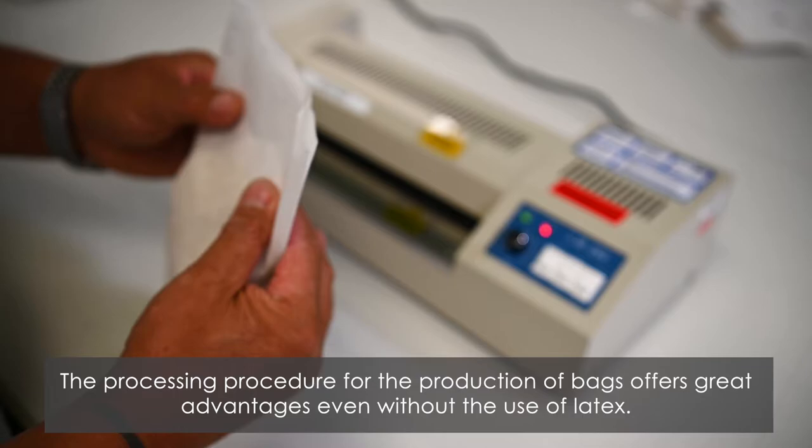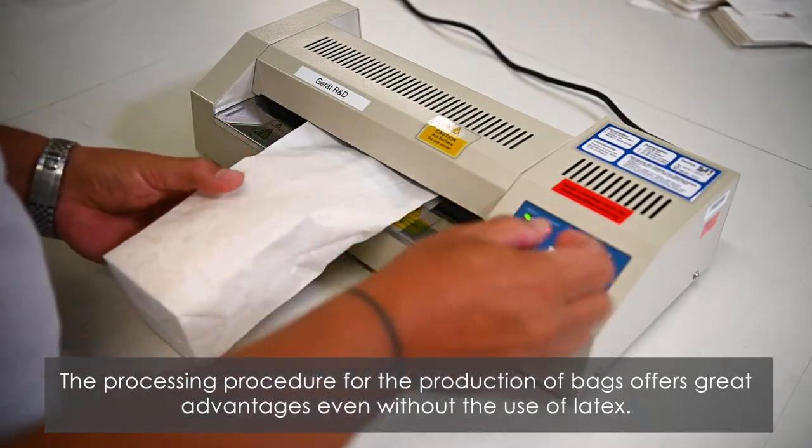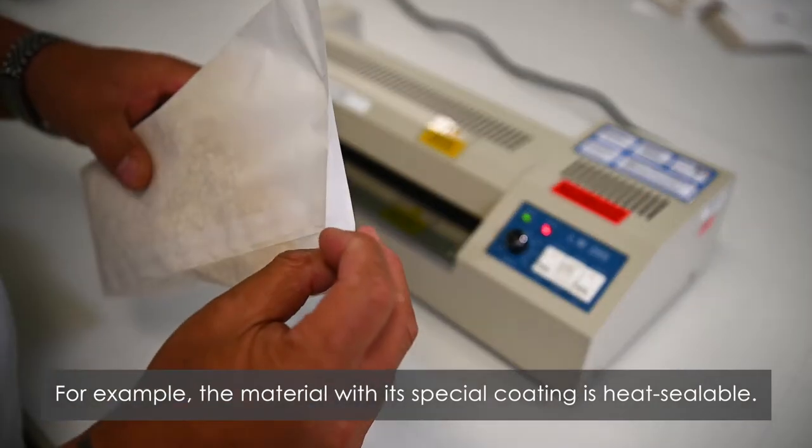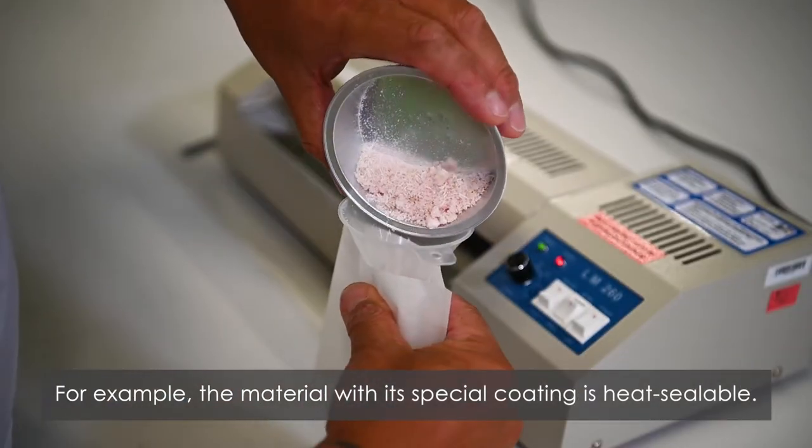The processing procedure for the production of bags offers great advantages even without the use of latex. For example, the material with its special coating is heat sealable.